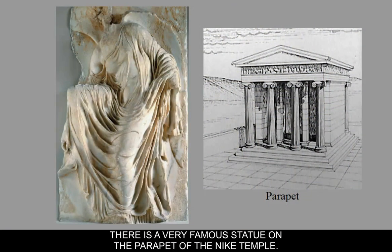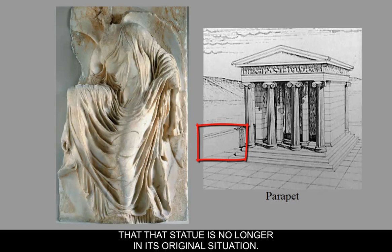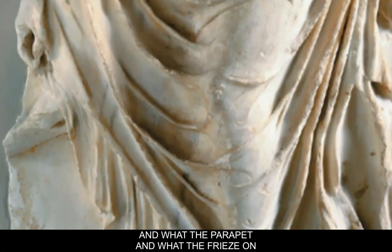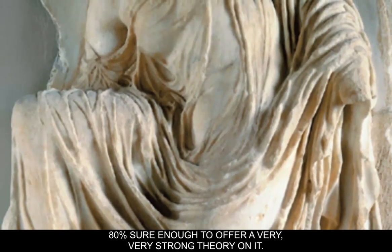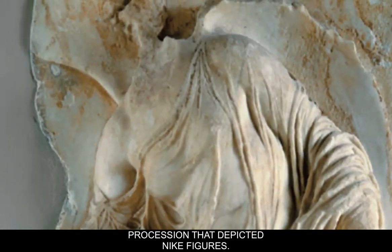There's a very famous statue on the parapet — a low-lying wall — of the Nike Temple. It's no longer in situ, meaning it's no longer in its original location. It's a statue of a Nike who is adjusting her sandals. There has been a lot of speculation about what the parapet and frieze on the Nike Temple might have depicted, but nobody is even 80% certain enough to offer a strong theory. So let's just say it probably represented a procession depicting Nike figures.